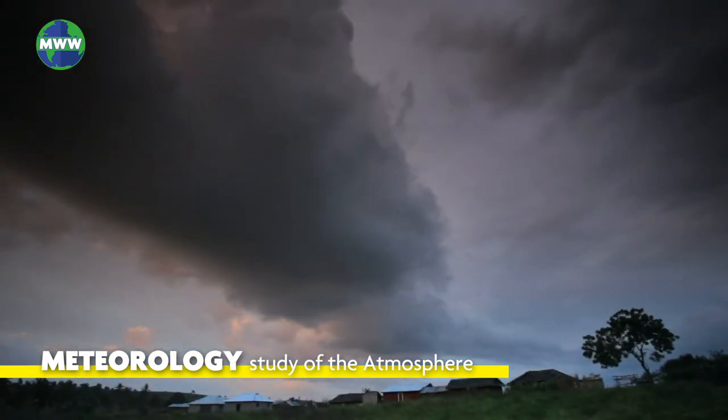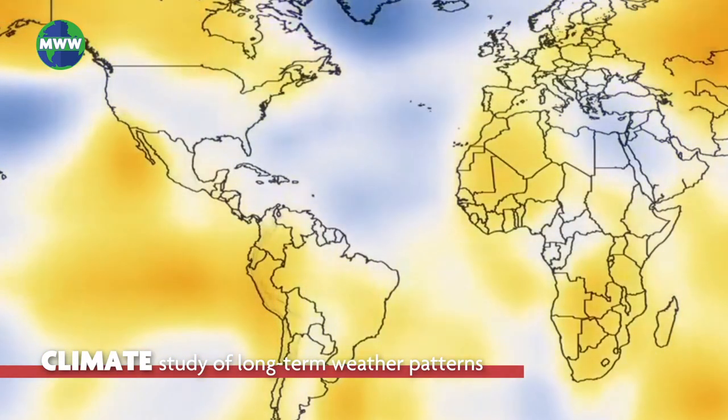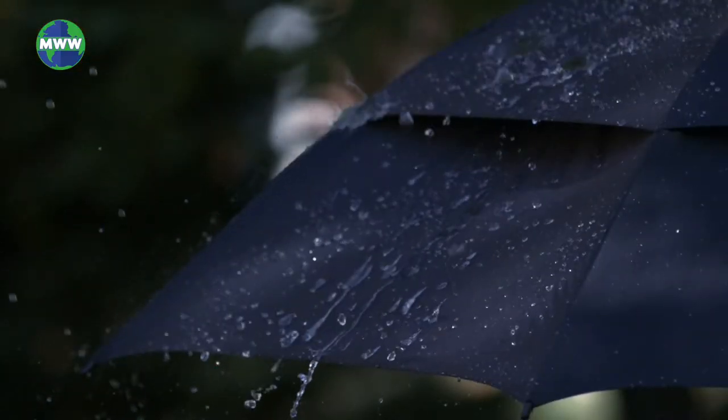Often confused with weather is climate. Although related, climate involves the study of long-term weather patterns, usually over 30-year periods. Weather is the short-term condition of the atmosphere.